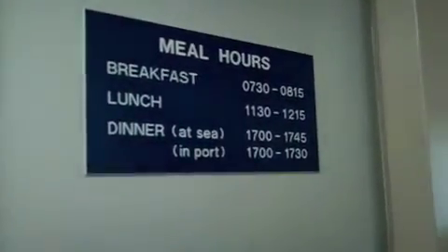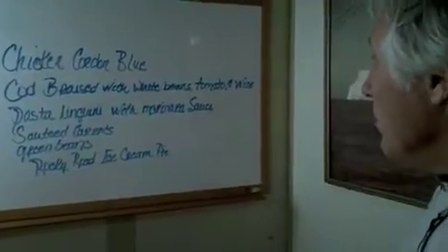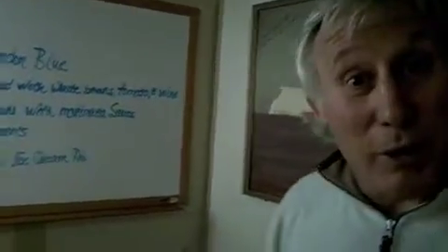Right now this is the galley. These are our meal hours — this is when we eat lunch, breakfast, and dinner. We have our juice and water machine, plenty of seating, and condiments. This is what we're having tonight: chicken cordon bleu, cod braised with white beans, pasta linguine, sautéed carrots, green beans, and Rocky Road ice cream. We eat well. We also have our cheese and olives for our three o'clock snack. There's a little tiny lounge where a lot of people will gather before meals and just hang out.